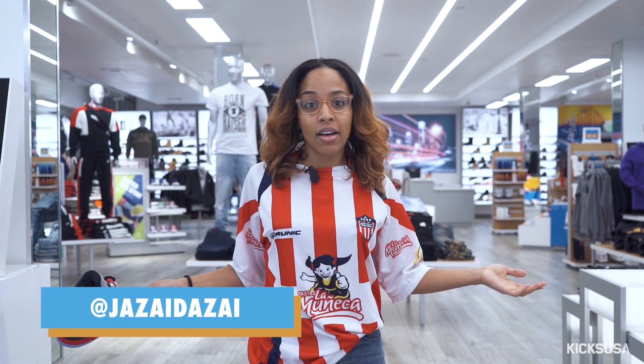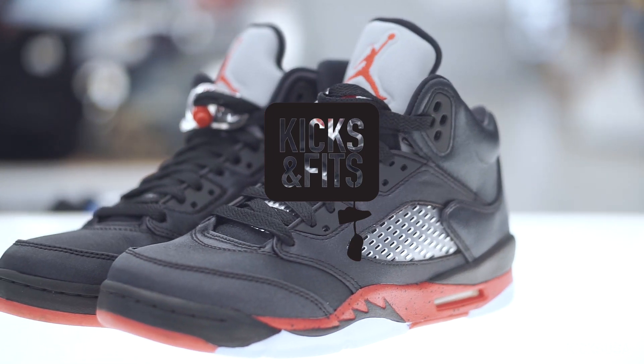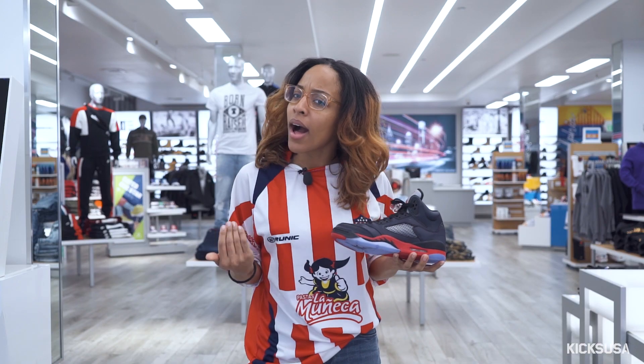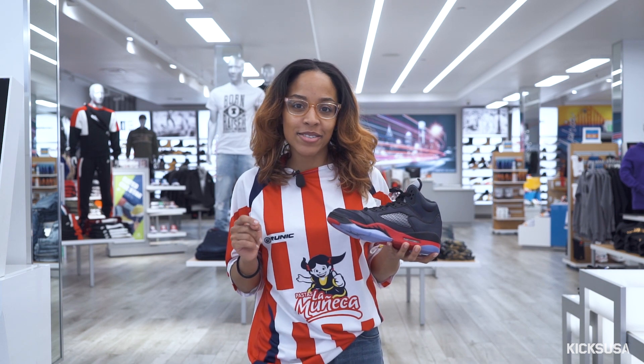Hey guys, so I'm here at the kick store on South Street and I have with me the satin Jordan 5s. Now I know what you're wondering — will I be able to put together the perfect fit for these kicks? Well you're just gonna have to stay tuned to find out.